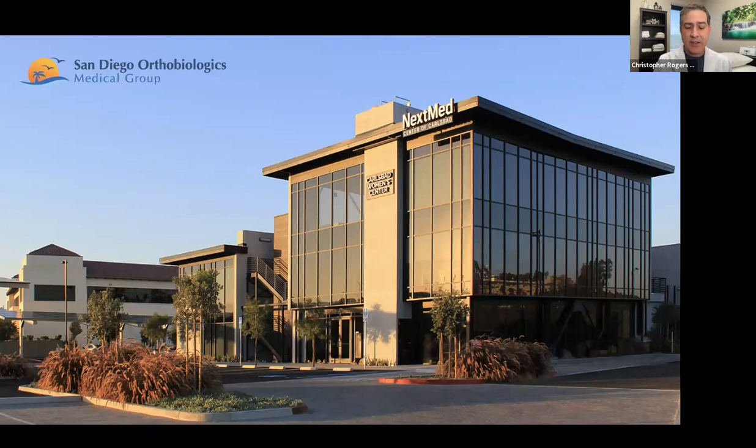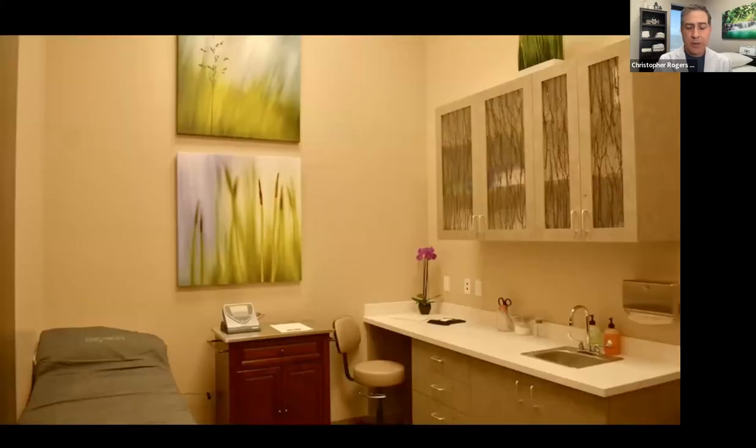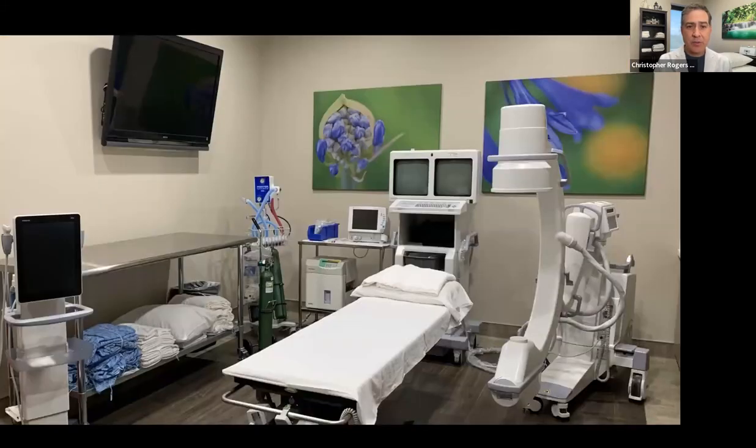This is our practice in Carlsbad, located near the flower fields. We built this building seven or eight years ago, and it's been a really wonderful place for us to do our treatments. This is what you see when you come into our office — our nursing station. One of the things we believe strongly is that each patient should be comfortable and have a visit with a physician, not a physician extender. In our office, you always see a physician who has many years of experience. This is our procedure suite where we treat patients using either x-ray guidance or ultrasound guidance, and we have all the necessary state-of-the-art equipment to provide great care.